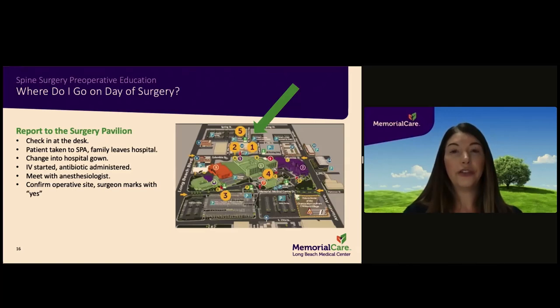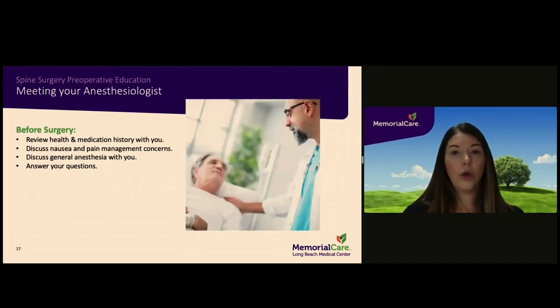On the day of surgery, you must enter the surgery pavilion directly. The entrance is on the same side of the hospital as the emergency entrance on Columbia Street. Once you enter, check in at the front desk and you will be taken back to the surgical preparation area. There you will change into a hospital gown, an IV will be started, and you will be given an antibiotic dose to reduce the chances of infection. You will also meet with the anesthesiologist and surgeon or physician assistant. The anesthesiologist will review your health history and medication list and discuss the anesthesia medication you will be receiving.